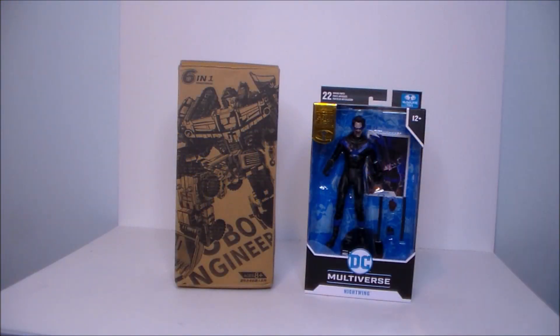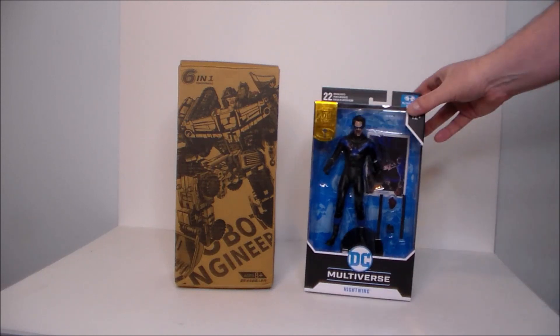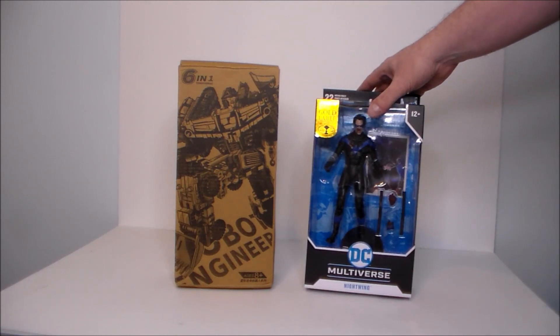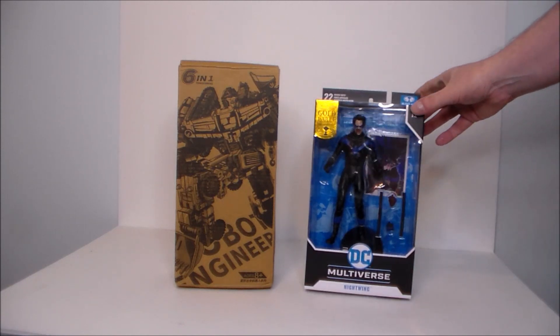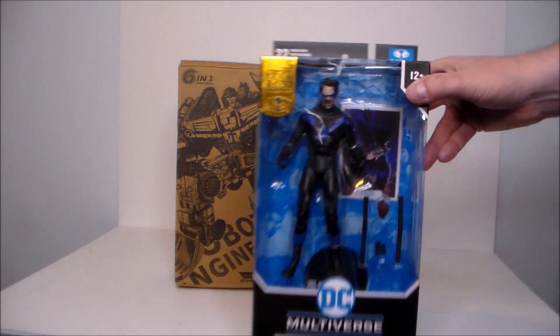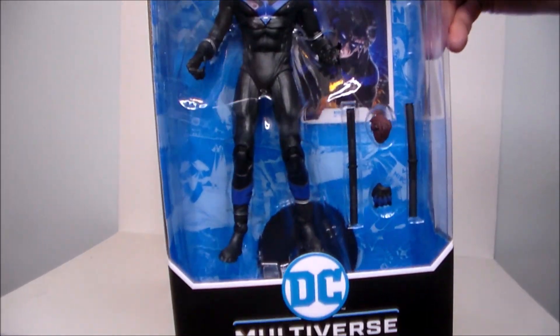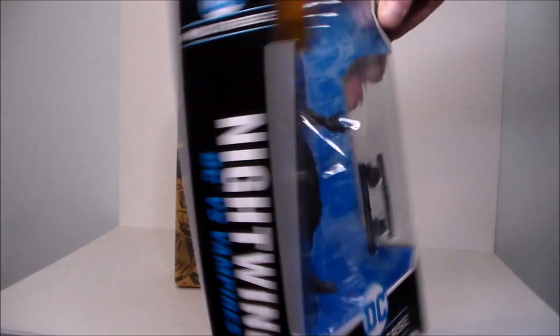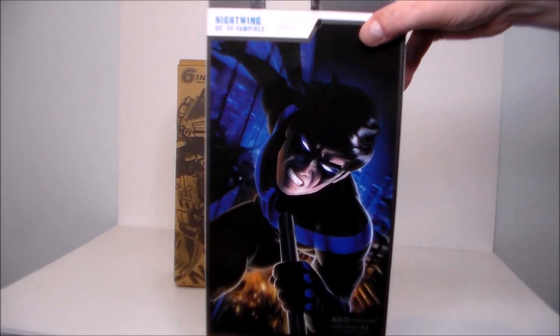Hey guys, Ultra Maximus back with another toy haul video. Today we got a really quick pickup — just a couple figures. One, we've got the Gold Label Collection DC Multiverse Nightwing from DC vs. Vampires. This is the Walmart exclusive. Super excited to see this — looks really cool. I got him for 31 Horror Toys in 31 Days.